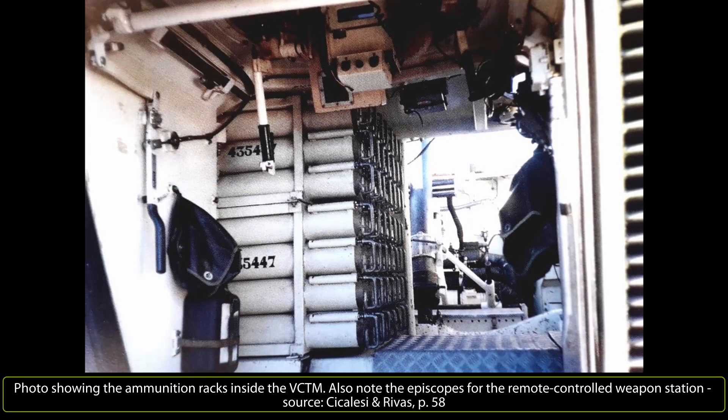Secondary armament consists of a 7.62mm FN MAG-6040 machine gun, placed in a TPA-1 remote-controlled weapon station at the rear of the vehicle. The 7.62x51 NATO standard bullets the machine gun fires have a muzzle velocity of 840m per second and a firing range of around 1,200m. Additional weaponry for the crew includes their personal weapons, an 88.9mm Instalaza M-65 rocket launcher, and 9 hand grenades.